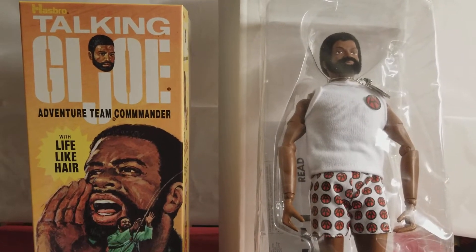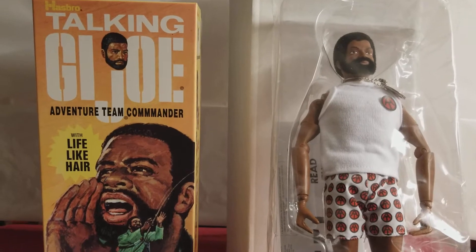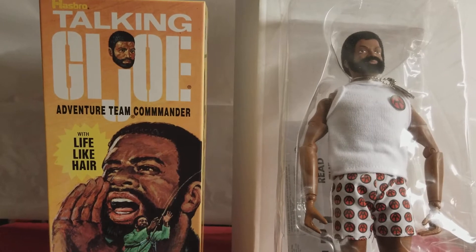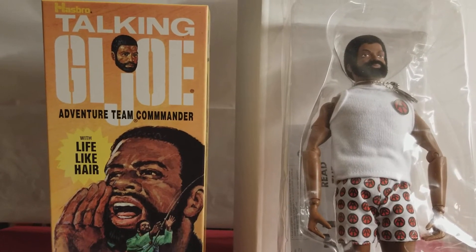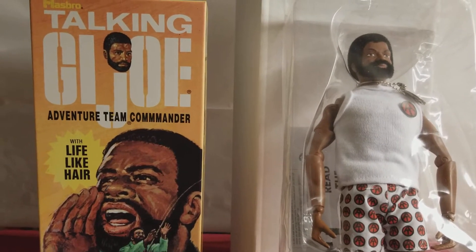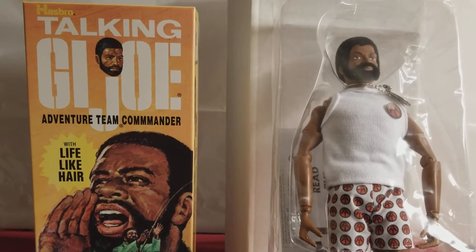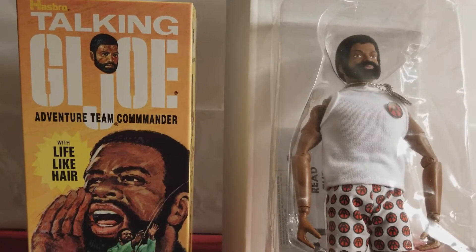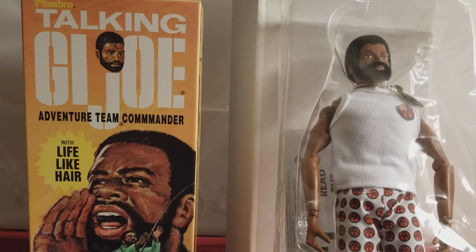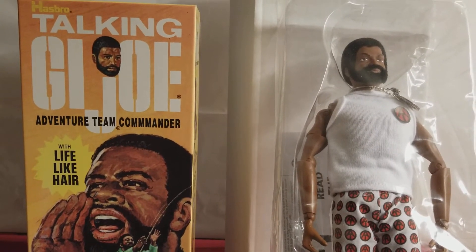What's up G.I. Joe fans? Welcome back to the MIB Master Museum. I'll be your curator today. We got a fun installment for you today — all the way from 2005, we have the Talking G.I. Joe Adventure Team Commander. This was a G.I. Joe Club exclusive, and I was fortunate enough to be a part of the G.I. Joe Club during that time period and purchased this awesome figure.